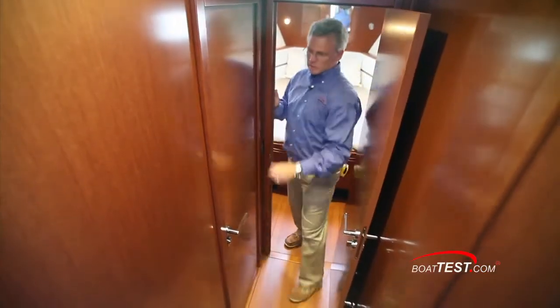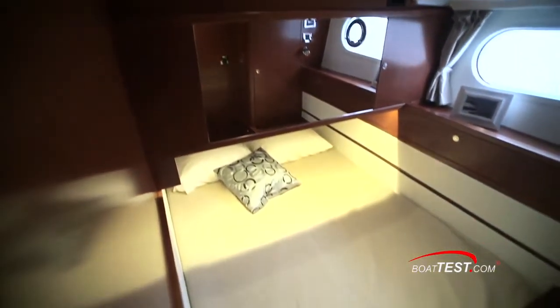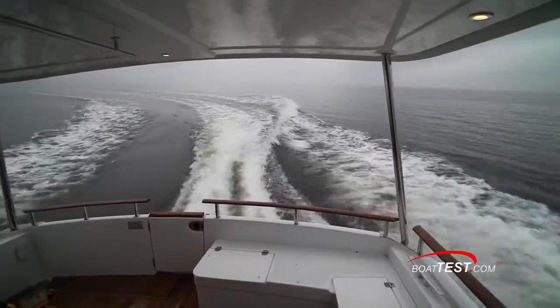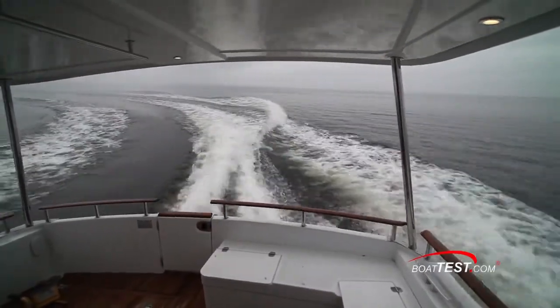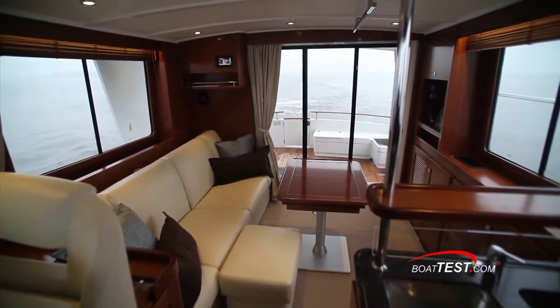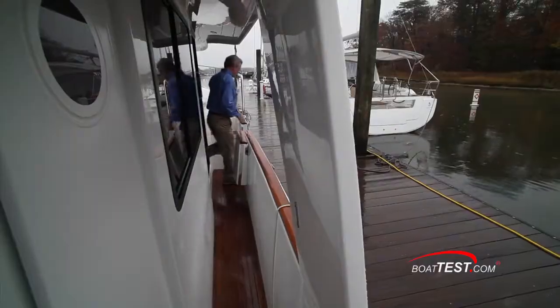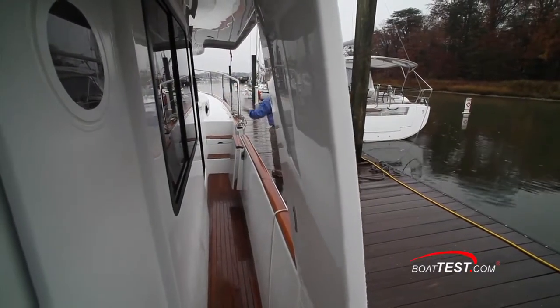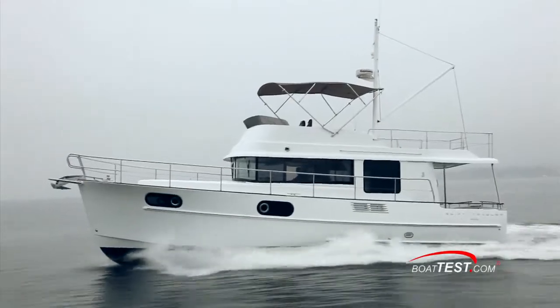Moving to the guest stateroom, we have another double berth, 6 feet 7 inches by 4 feet 9 inches, with the normal storage accommodations and hull side windows with opening port lights. In my opinion, the team at Beneteau hit their mark in designing this 44 as a cruising couple's boat. It has comfortable accommodations and is easily handled and docked by a single person if necessary. That's our look at the features of the Swift 44. For BoatTest.com, I'm Captain Steve. We'll see you on the water.